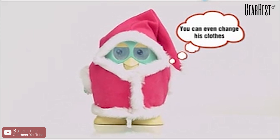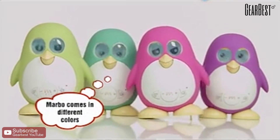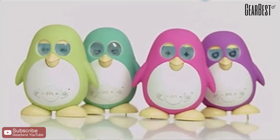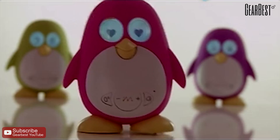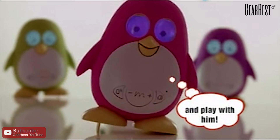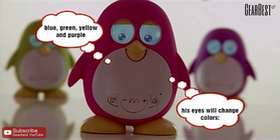You can even change his clothes for different occasions. Marbo comes in different colors. Marbo will grow when you feed him and play with him. He has five levels. His eyes will change colors — blue, green, yellow, and purple.